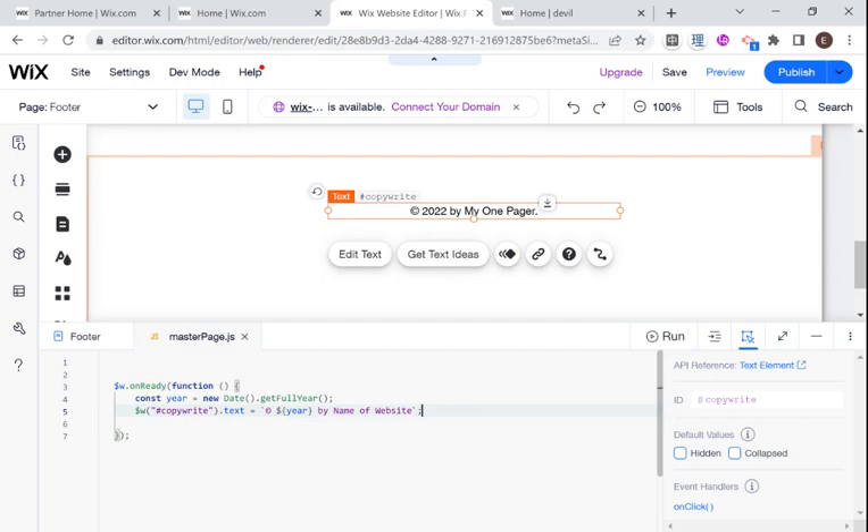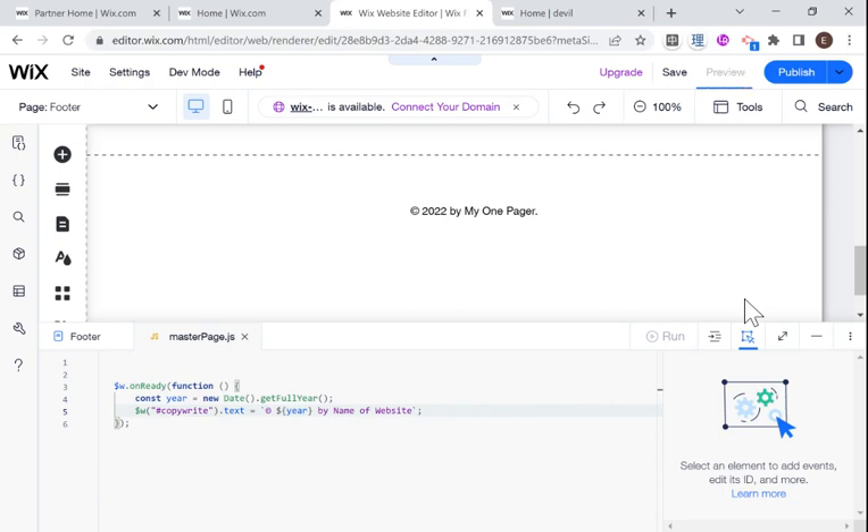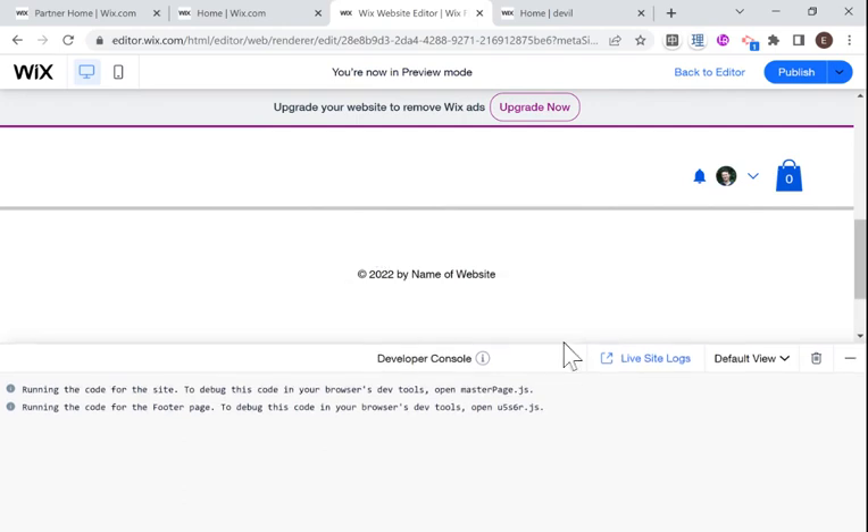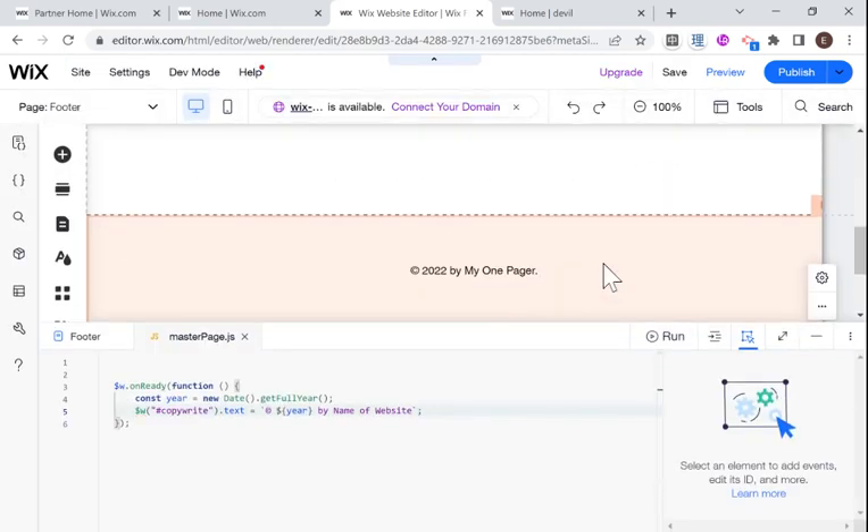Let's test it out — I'll go into preview mode. You can see it says 'Copyright 2022 by name of website.' In 2023 it'll say 2023, in 2024 it'll say 2024, and you don't have to remember to go back and fix it. You won't have a website that looks outdated in a year or two. Those are two quick fixes for your footer to make your website look more professional and your brand look more impressive. I hope you enjoyed — if you did, don't forget to like and subscribe. I'll be putting out more videos like this every day, so stay tuned.